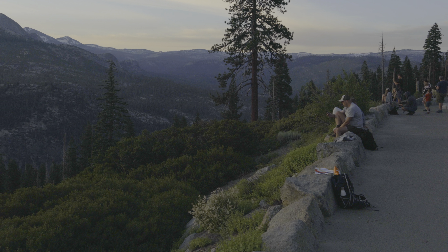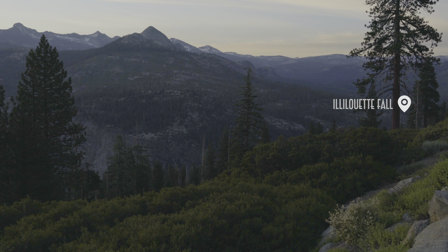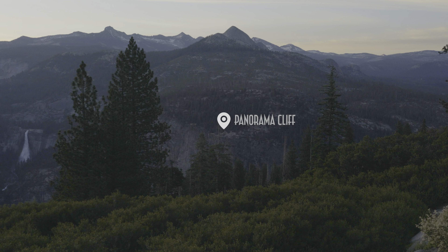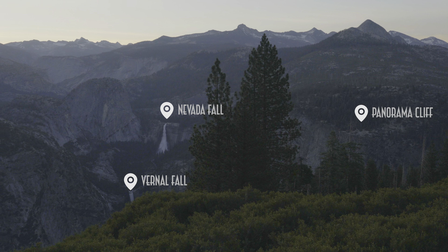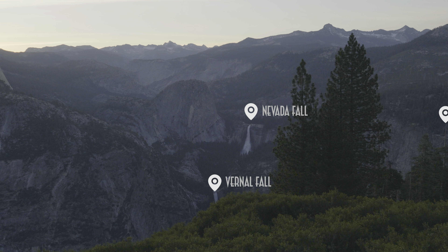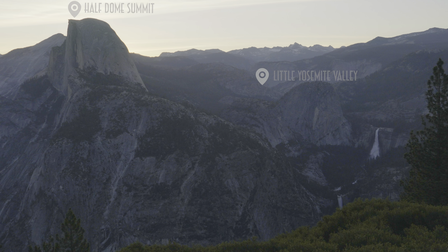Glacier Point affords us a rare opportunity to survey 90-plus percent of today's route. Looking south, Illilouette Fall is just out of sight, but there's a clear view of Panorama Cliff, as well as both Vernal and Nevada Falls, marking the Mist Trail route as well as a critical trail junction if you plan to continue towards the summit of Half Dome. Which is what I plan on doing today, traveling through Little Yosemite Valley to the north side of Half Dome and tackling the summit along the Cable Route.